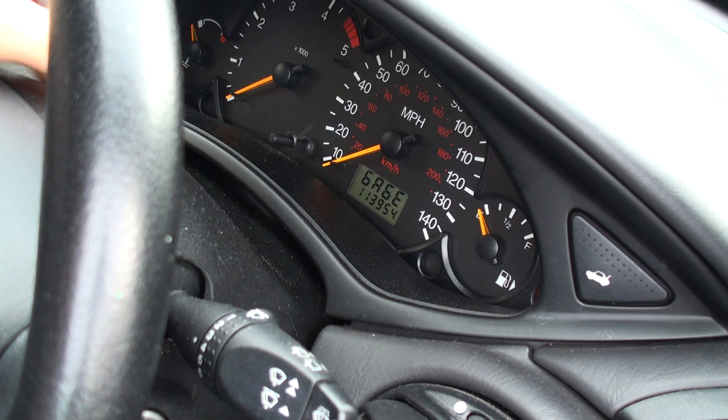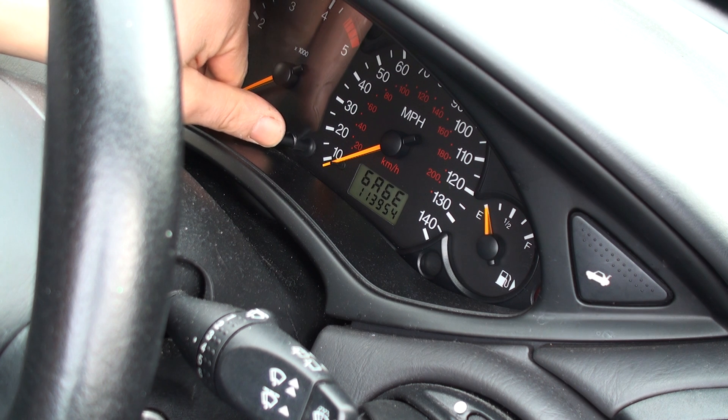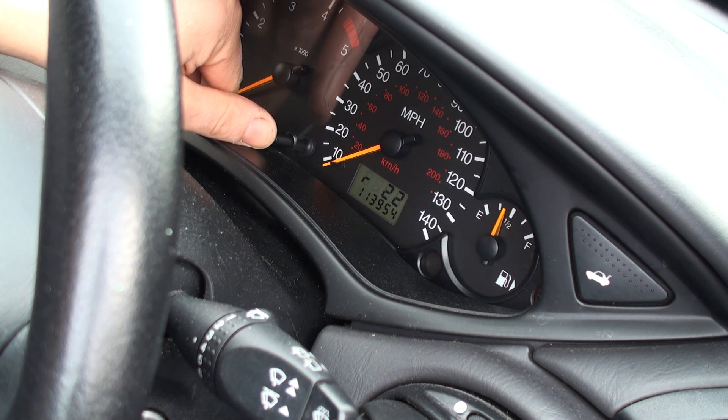Then you need to scroll through all the various diagnostic programs until you get to battery voltage. Notice the DTC code — that's 9318 — which is suggesting the battery voltage is low.